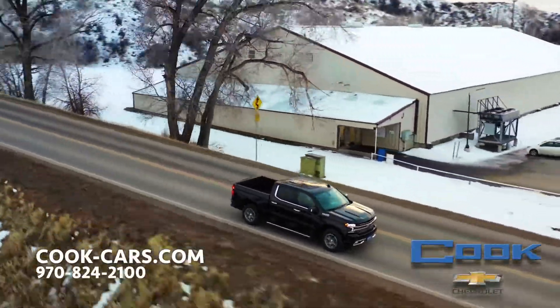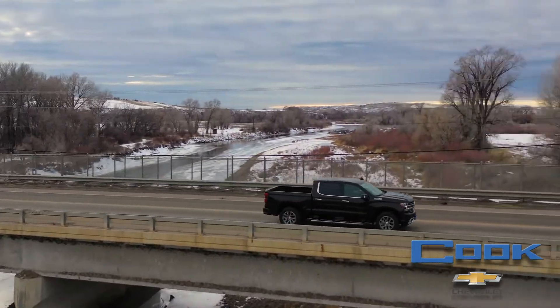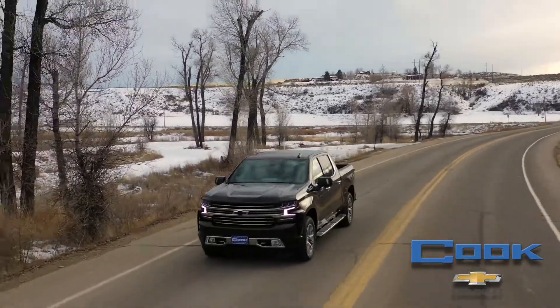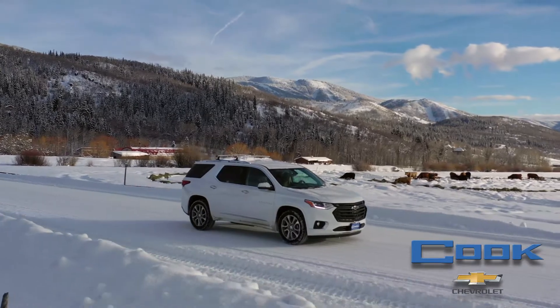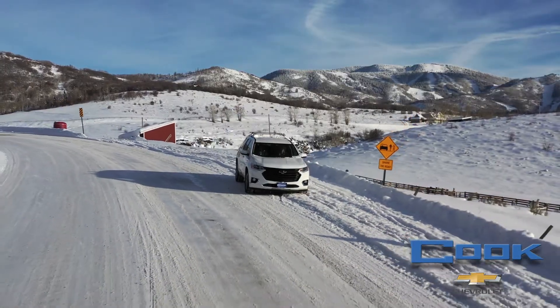The all-new Chevy Silverado is even more refined and better than ever, with all new features and an upgraded body that are sure to make a statement. The 2019 redesigned Traverse catches eyes with enough room for that family road trip and the Wi-Fi and Bluetooth accessibility to keep them occupied.